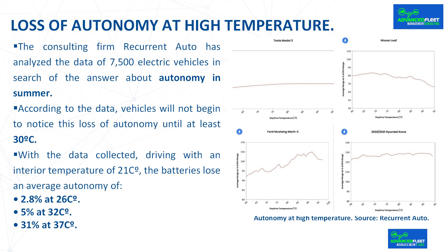Loss of autonomy at high temperature: the consulting firm Recurrent Auto has analyzed the data of 7,500 electric vehicles in search of the answer about autonomy in summer and underlying concerns about the impact of heat on it. Air conditioning has much less negative impact on the range of an electric car than a resistance heater, so generally speaking the range loss will be less than in winter. According to the data, vehicles will not begin to notice this loss of autonomy until at least 30 degrees Celsius.